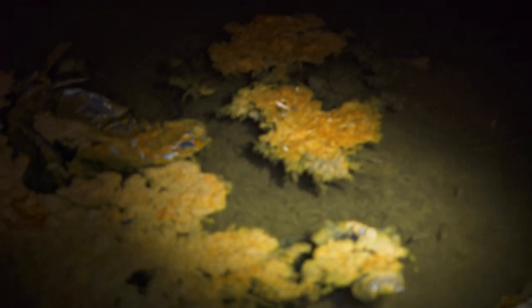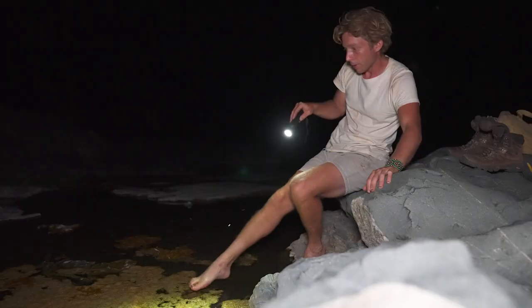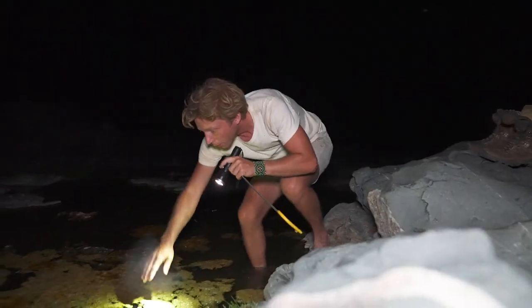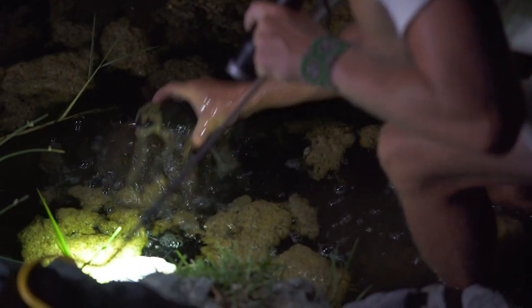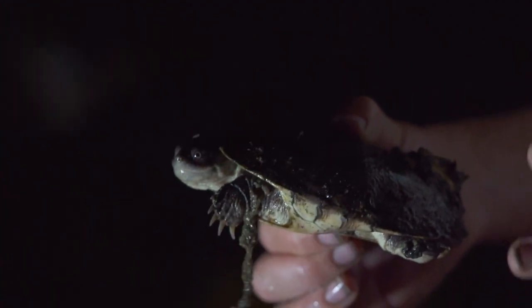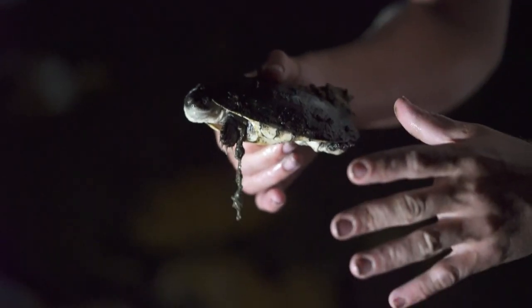He's got a terrapin in there — he's literally quite a decent size. There he is. That's awesome — the marsh terrapin. What's fantastic about these guys is that they love the water, but if there isn't any water, they dig themselves down underground, and they have this amazing ability to aestivate — basically the opposite to hibernation.